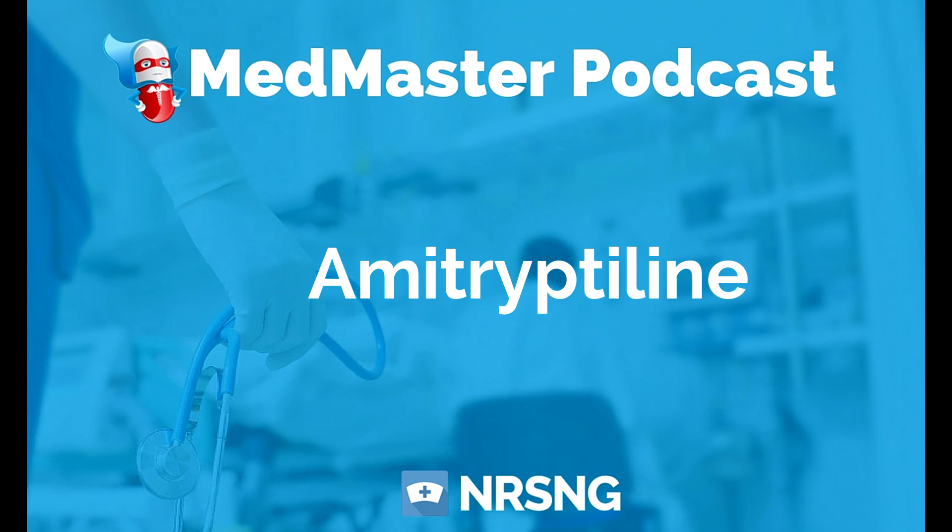That is amitriptyline. This has been another episode of the Med Master Podcast, brought to you by medmastercourse.com and nrsng.com. My name is John Haas, RN, CCRN, student nurse mentor, and your biggest fan. If you're ready to demolish nursing pharmacology once and for all, head over to medmastercourse.com and use the coupon code 'podcast' to save 15% on lifetime membership. Go out and do something great — happy nursing.